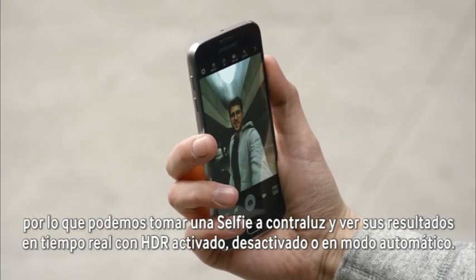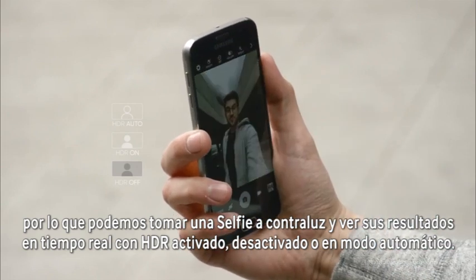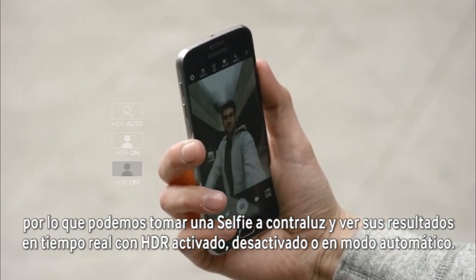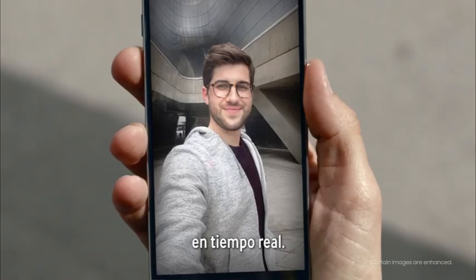For the first time, the front cam features HDR, meaning you can take a backlit selfie and preview it with HDR turned on, off, or adjusting automatically, all in real time.